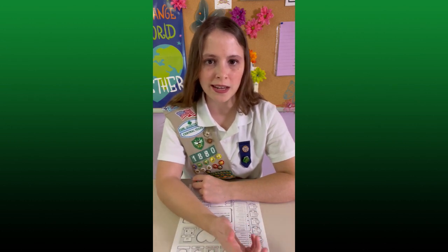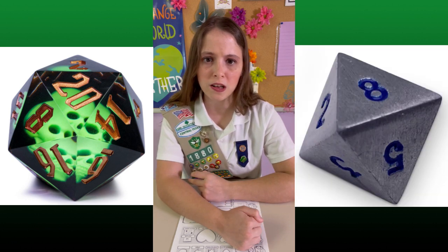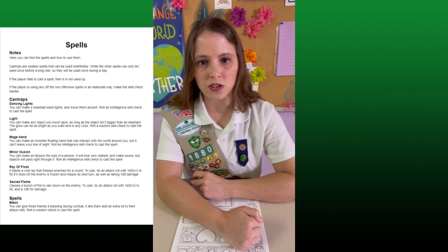What dice do you roll to cast a spell? That's where magic gets really tricky. Each spell has its own rules — some spells will work like skill checks, whereas others will work like weapons. You can find the spell's instructions on the spell sheet.